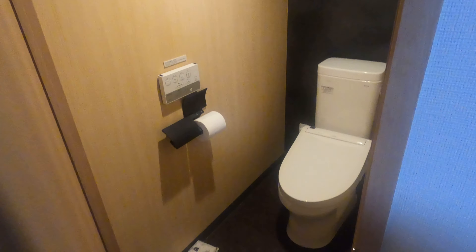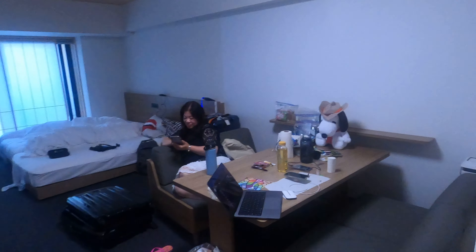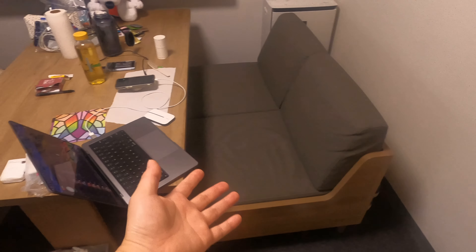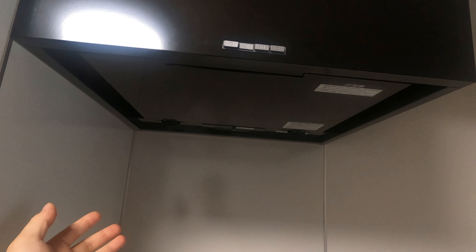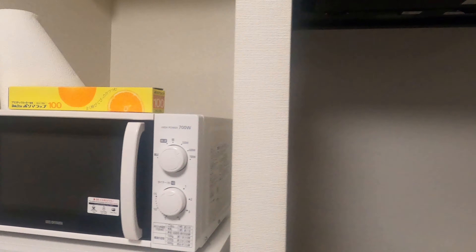We have our closet here. Over here we have our table, sofa and chairs to relax. We have a stove — an induction stove — a range hood you can use to get rid of some of the smells in the room, and a microwave.